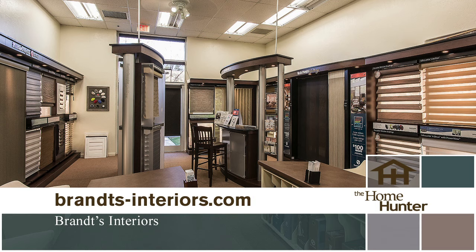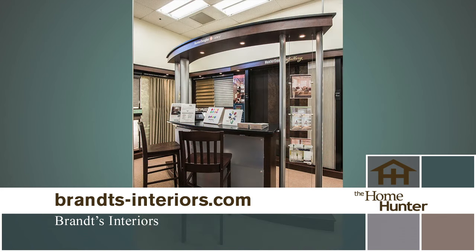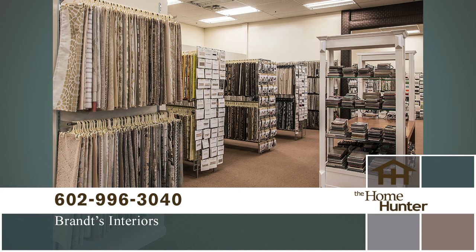They are a proud distributor of Hunter Douglas Gallery products and offer almost every other major brand in the design field. Let the friendly people at Brandt's use their knowledge and expertise to help you put it all together, from design to installation. Plus, they have their own full-service drapery and upholstery workroom on site. Go visit their showroom at Cactus and Tatum near Paradise Valley Mall. Call 602-996-3040 or visit brandsinteriors.com. It's your house — now it's time to make it your dream home.